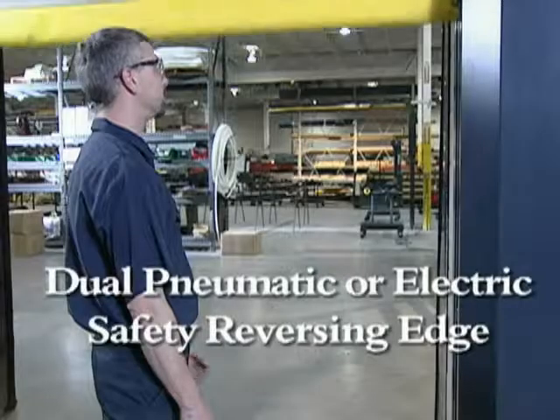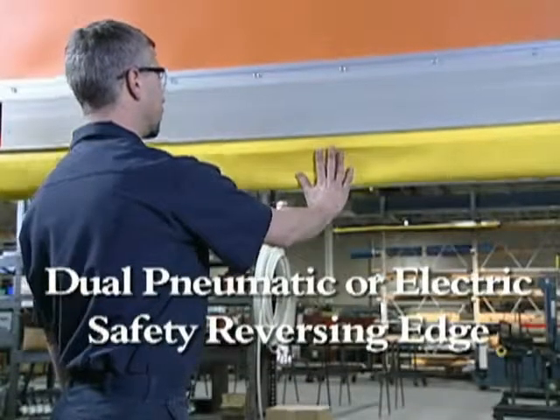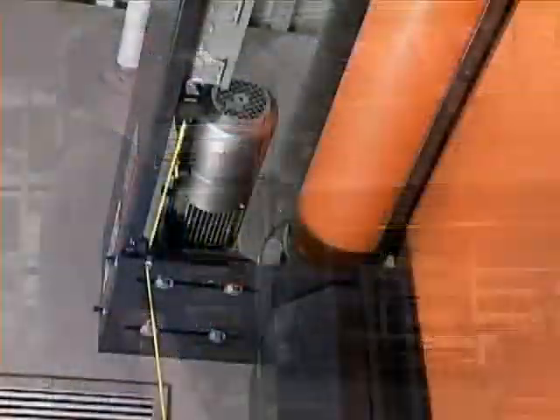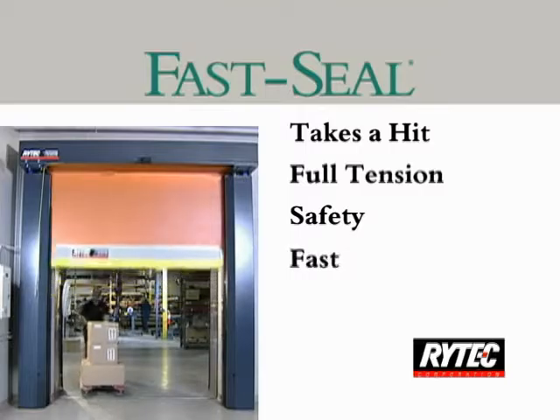The FastSeal consists of guided counterweights that are custom-sized to provide proper balancing of each door, and an independent tension system that maintains constant panel tension.